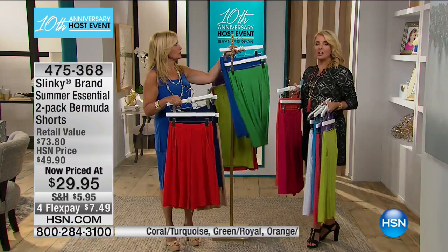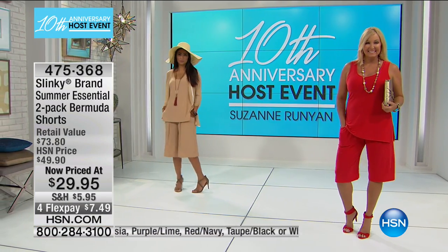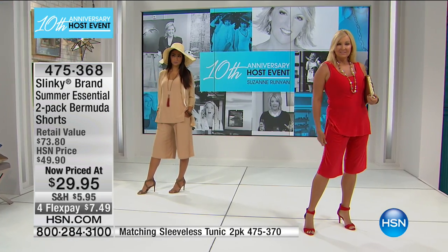I also want to mention we have matching tanks to go with these — they're a tunic-length tank, so ask about those as well. They come in the exact same colors and they are a two-pack. And Jackie, what's really nice about Slinky is I also find it a breeze to travel in.